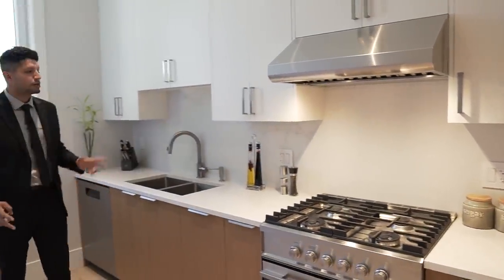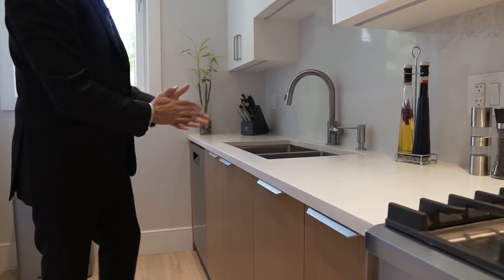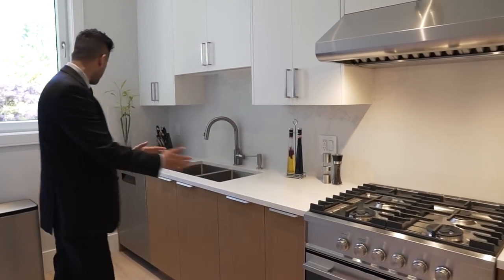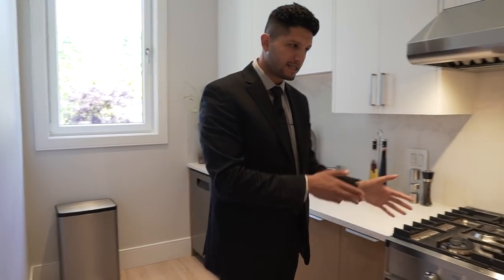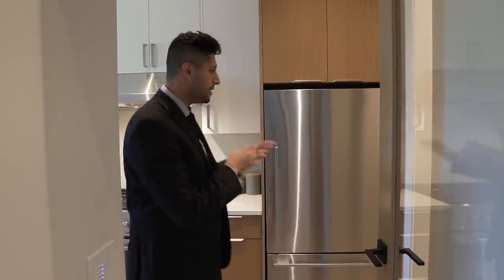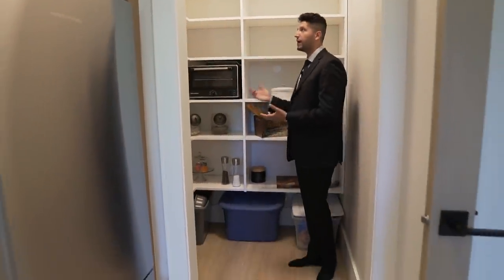The spice kitchen has two-tone cabinetry — wood veneer on the bottom and white uppers — with Caesar stone countertops. It's a complete kitchen with a dishwasher, gas stove, and a Fisher & Paykel fridge. Fisher & Paykel is also a high-end brand. So on the outside we have Miele, and in here we have Fisher & Paykel. And right down this way is a humongous pantry where you store all your food.